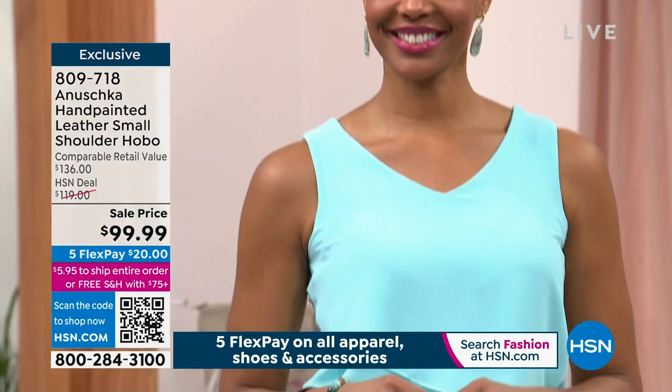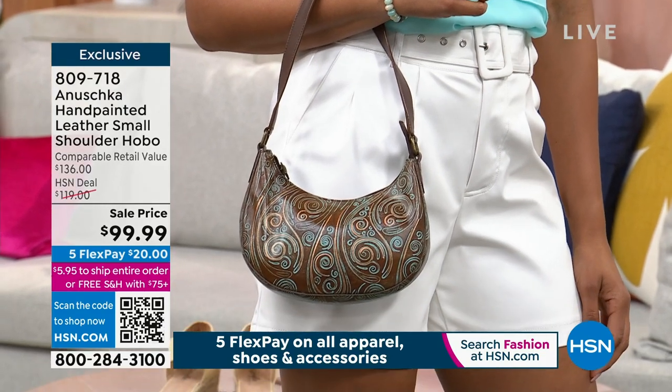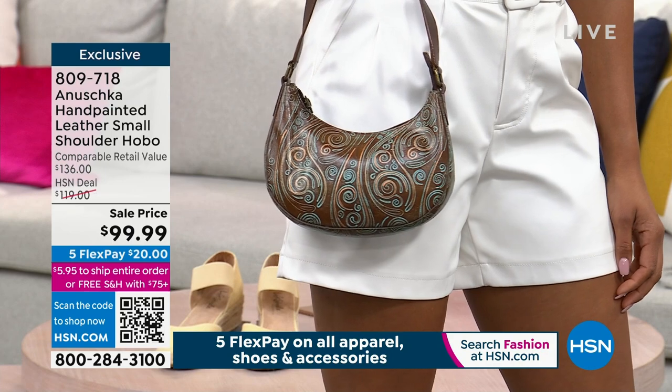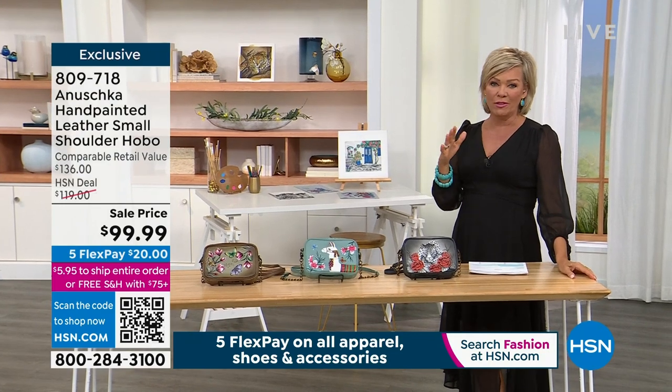Let's take a look at Miss Victoria rocking this hand-painted leather small shoulder hobo. That is so darn cute, and it's on sale under $100. You heard me say leather — all of that work that you're seeing is hand-painted, one brush stroke at a time. It's a real phenomenon.